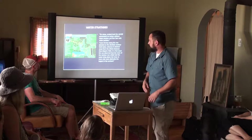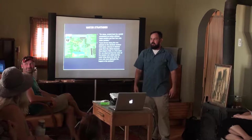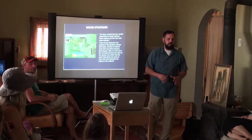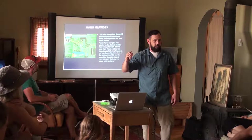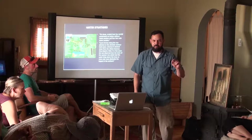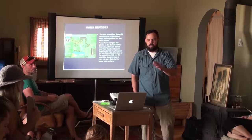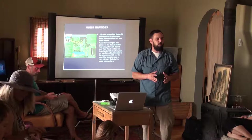I have two quotes I want to share. This first one is from the book 'Tree Crops: A Permanent Agriculture.' I really recommend you read this book. It was written in 1929. He says: on steep, eroded land, the rainfall penetrated six inches — but with water pockets, four feet of soil infiltration. Four feet with the simple concept of a water pocket.